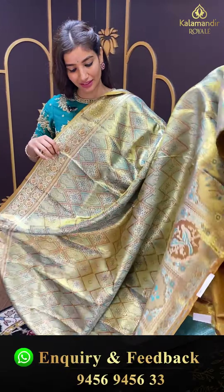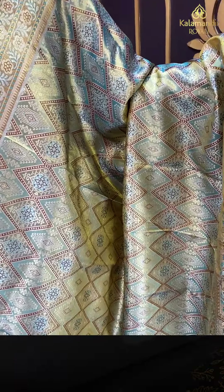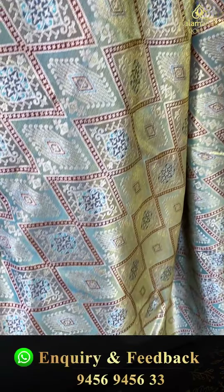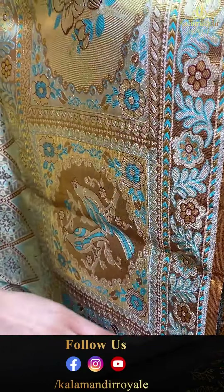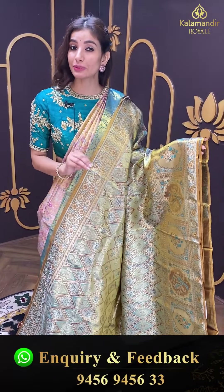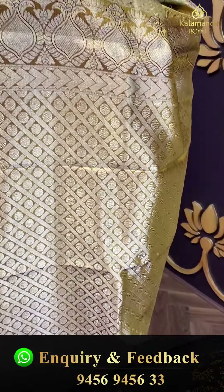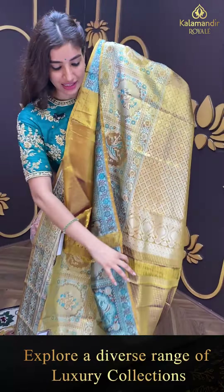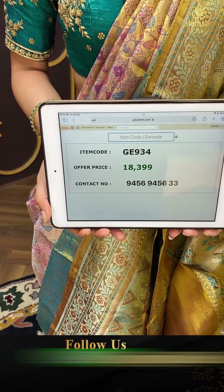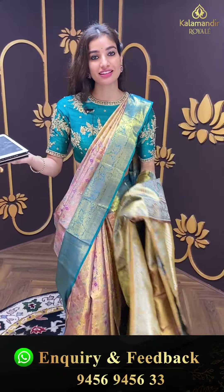Agli saree dekhte hai. Look at this beautiful heavy saree — kitni zyada sundar hai yeh! Green color base hai, beautiful border hai, tissue body hai with checks and booties. Very beautiful and unique border with checks, birds, and flowers, and flower booties. Kalamandir Royals is all fresh collection. Code GE934, and the price is ₹18,399. Click a screenshot and send to our number.